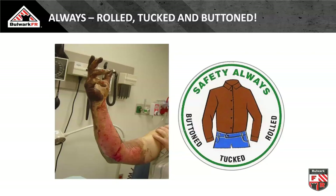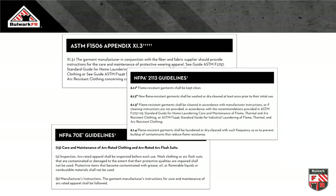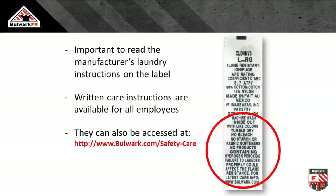Getting into caring for and maintaining this stuff and protecting that investment: good quality FR from top manufacturers today is very difficult to mess up. You can home launder it or have an industrial launderer take care of it. If you're in and around contaminants you don't want people taking home, an industrial laundry makes sense. The standards say to follow the manufacturer's instructions. Manufacturers tell you on one of those labels how to take care of this stuff: wash inside out for color fastness, tumble dry, avoid bleach and starches, no fabric softeners, no products containing hydrogen peroxide.